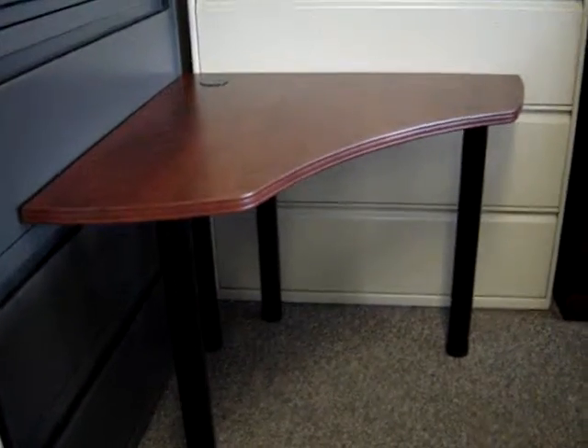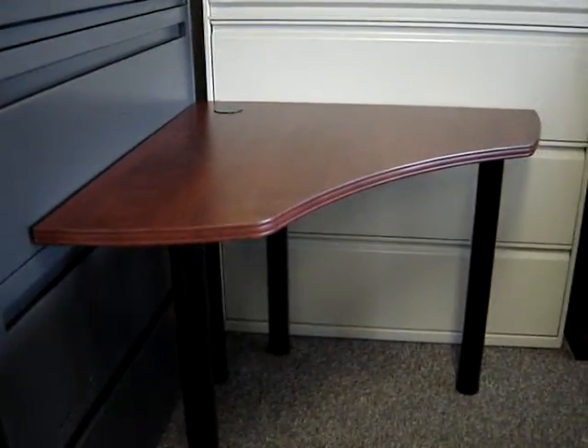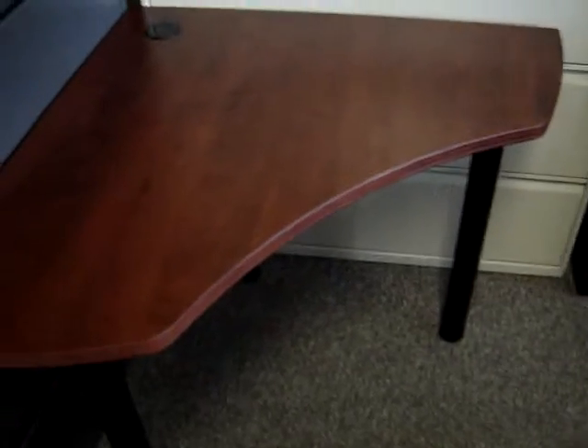we designed this table right here. This table is 36 by 36, it's twenty-nine and a half inches high. It has a grommet in the corner to put your wires in, and the positioning of the legs is such that you can lean on the table and it will not tilt forward. It is large enough to accommodate a telephone there and a